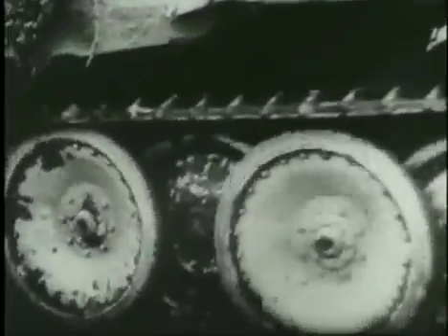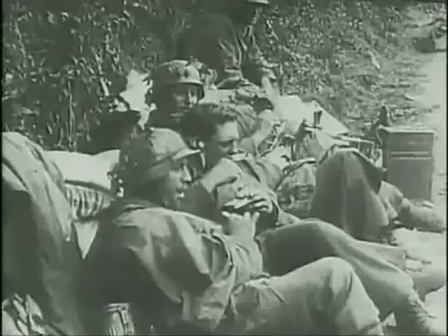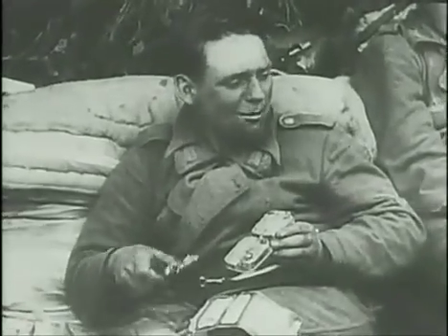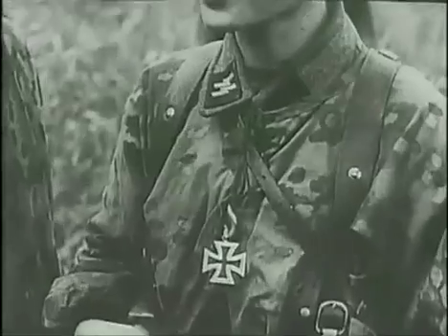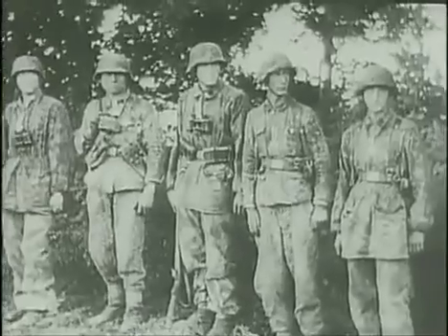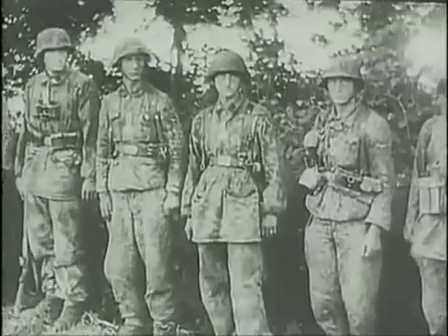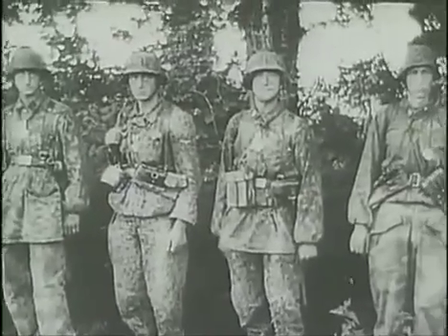The Hitlerjugend, whose full battle strength was 21,386 men, had always been treated as special. Later on in the battle for Normandy, in mid-June, Adolf Hitler himself sought to preserve what was left of them by ordering their withdrawal. At that juncture, the parlous state of the Hitler Youth and the two other divisions displayed the grim truth about how they had fought in the first week after D-Day, and what it had cost them.